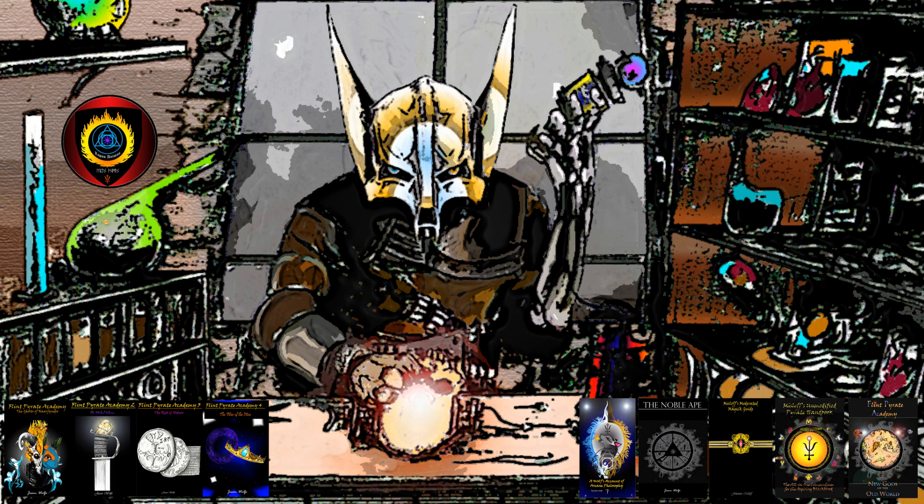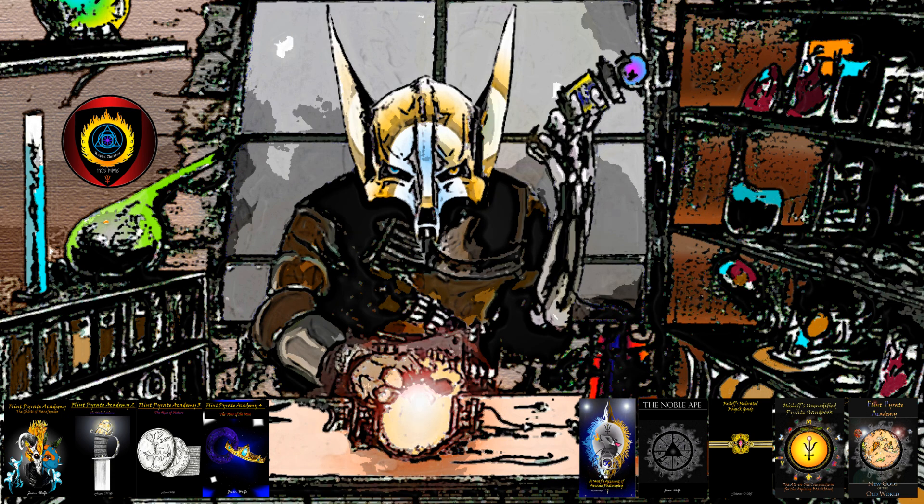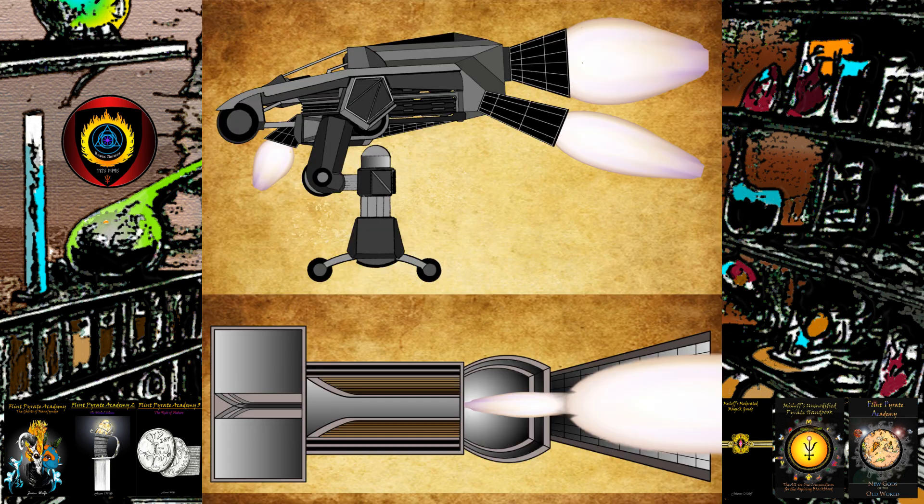Speaking of creations, I'd be remiss if I didn't plug the Everyman's Mech Tech Bible here as well, available on Amazon at the link in the description. Let us get this crazy train up to speed with what's almost certainly the thumbnail image: rocket boosters.